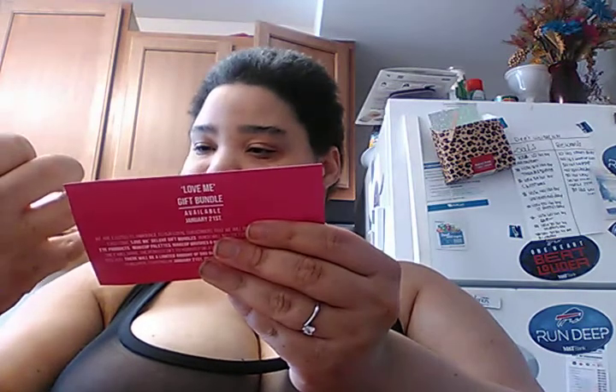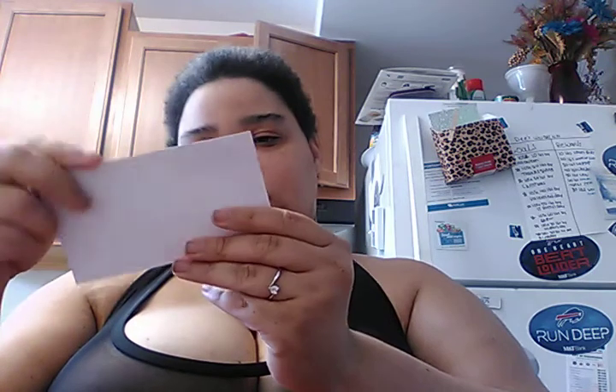I will definitely keep you guys posted, but this cute little bag is cute. New year, new you. This card basically gives you everything that's in it, and then there's a Love Me Bundle.